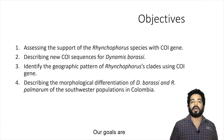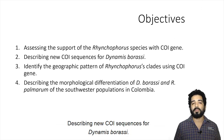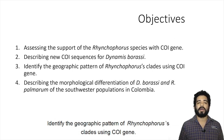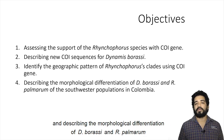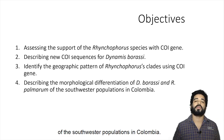Our goals are: assessing the support of the Rhynchophorus species with COI genes, describing new COI sequences for D. boraszi, identifying the geographical pattern of the Rhynchophorus clades using COI genes, and describing the morphological differentiation of D. boraszi and R. palmarum of the southwestern population in Colombia.